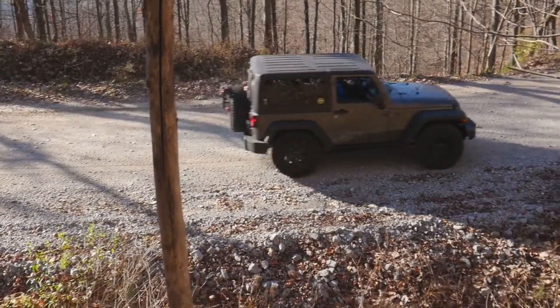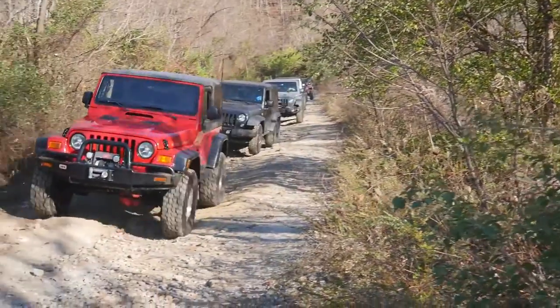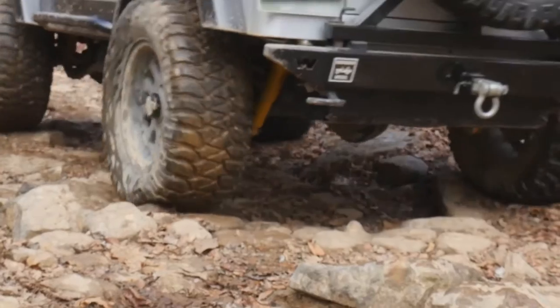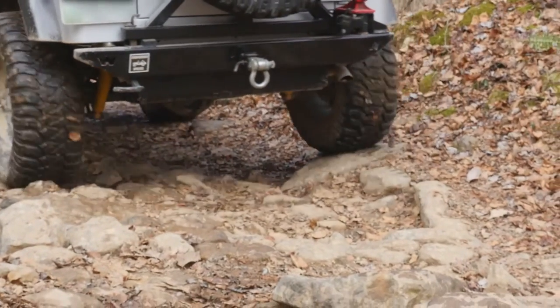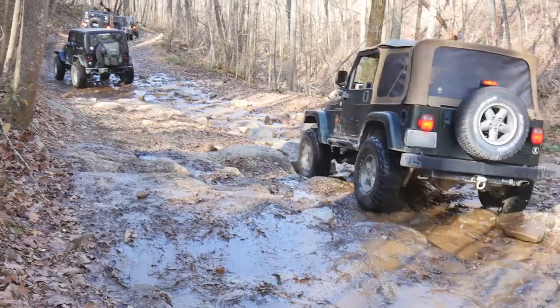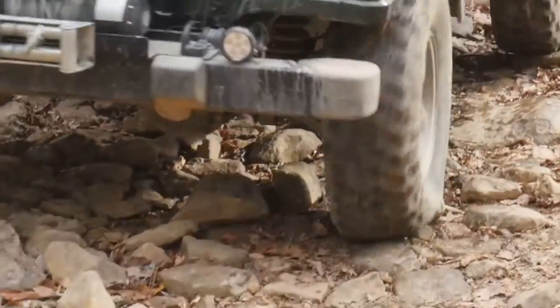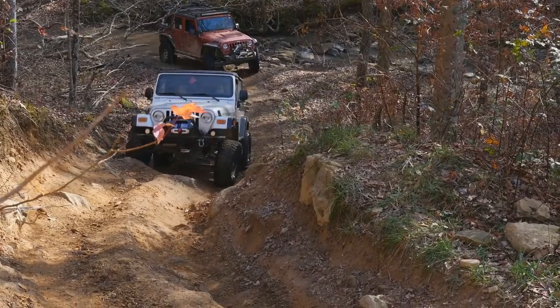Paved roads have great traction, but dirt, sand, mud, snow, and loose rocks have less traction. Because of this, four wheelers go to great lengths to gain traction when we can. Simply shifting from two wheel drive to four wheel drive can double your traction because the front tires are now pulling as well. Lowering the tire pressure will greatly increase your tire's footprint, which also increases traction.